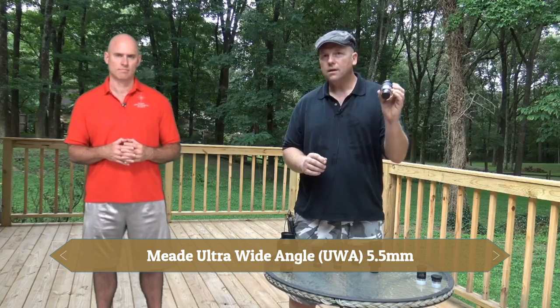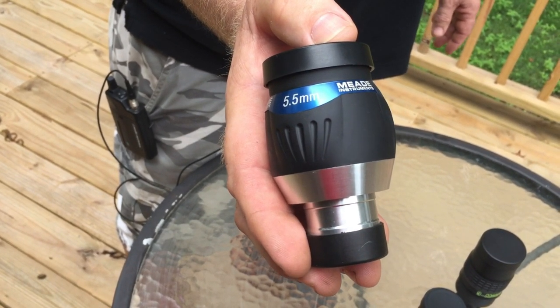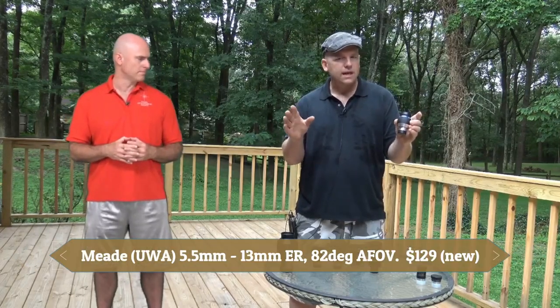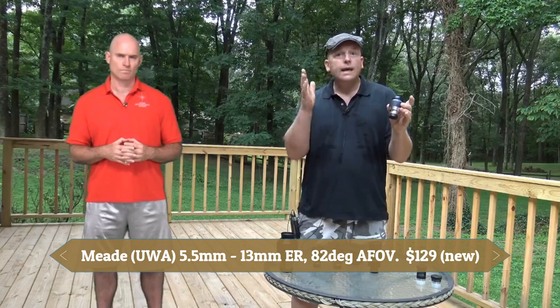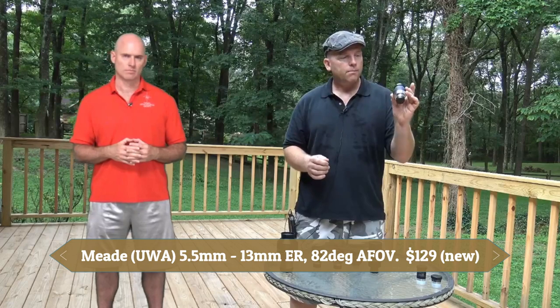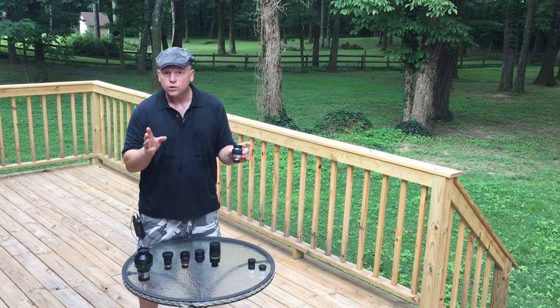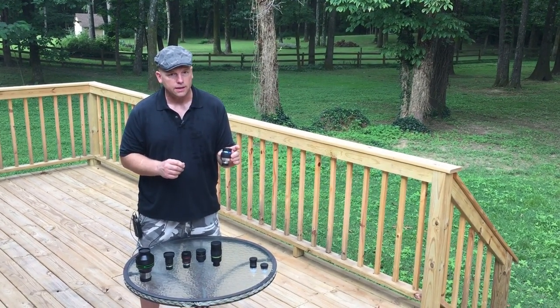My planetary eyepiece is the Meade Series 5000 Ultra Wide Angle in 5.5mm. That keeps me just above a 1mm exit pupil. It's a pleasure to use — eye relief is about 13 to 15mm, which is a little tight, but it makes an excellent planetary eyepiece. If you need 20mm of eye relief, I'd go with the Morpheus 4.5mm instead.